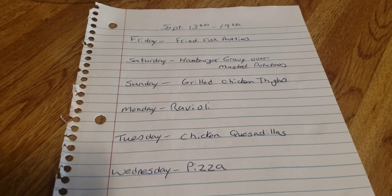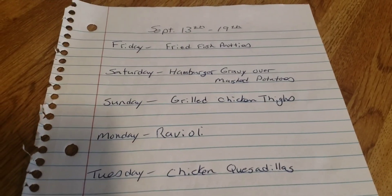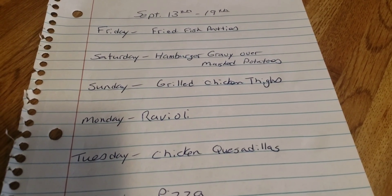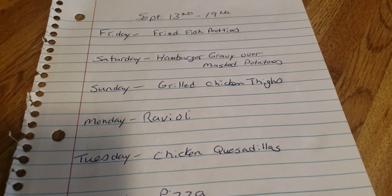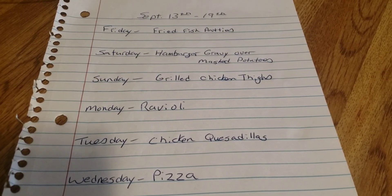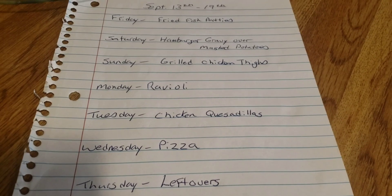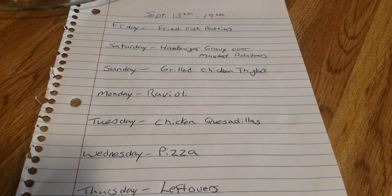Here is a look at the upcoming week's meal plan. Tonight we're having fried fish patties. Saturday: hamburger gravy over mashed potatoes. Sunday: grilled chicken thighs. Monday: ravioli. Tuesday: chicken quesadillas. Wednesday: pizza. And Thursdays are always our leftover night.